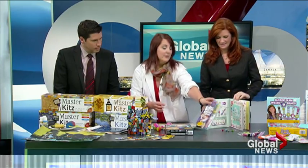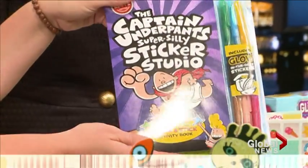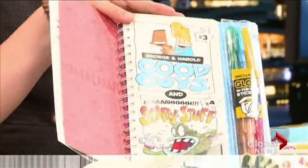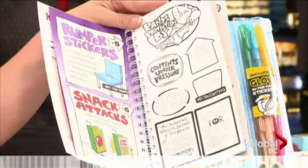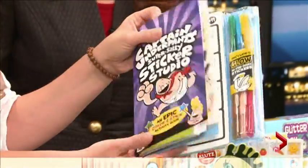Having two boys, Captain Underpants is hugely popular. This one is with glow-in-the-dark stickers — new for this year — and it's going to be a very popular one for Christmas for sure.